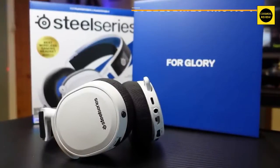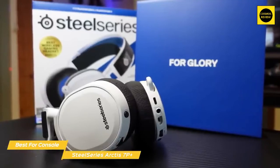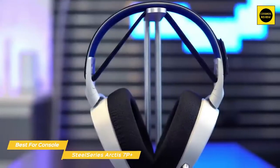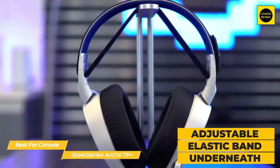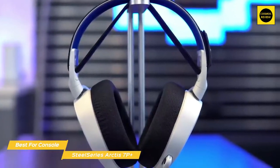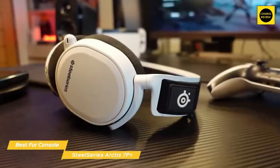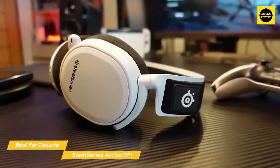Next up, the SteelSeries Arctis 7P Plus — our pick for best headset for console gaming. In addition to being one of the most comfortable headsets available, the Arctis 7P Plus provides a lot of value and is one of the best headsets you can get for console gaming. The secret to its comfort is the metal ski-goggle style suspension headband with an adjustable elastic band underneath that sits gently against your head. The ear cups fit with just the right amount of tightness and provide passive noise cancellation without excessive pressure.